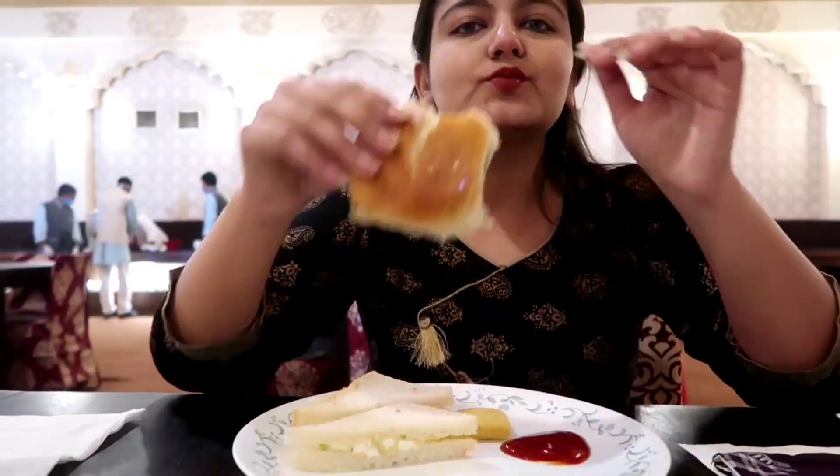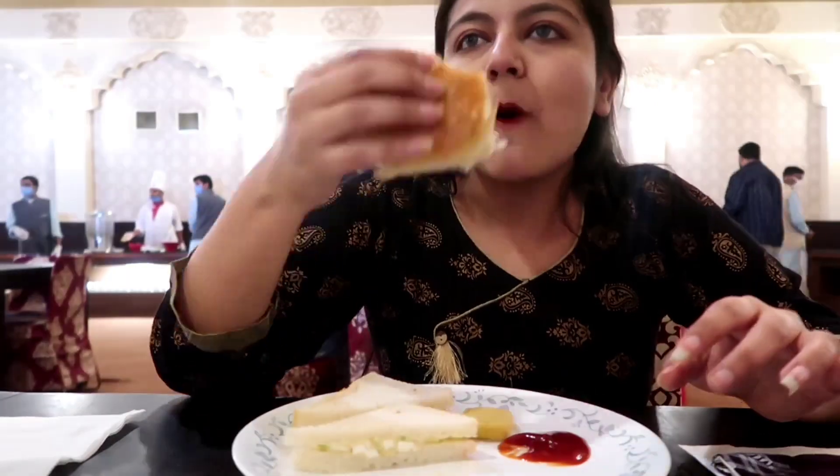Now it's time for high tea, which is the noon tea. I took a good nap after lunch! For high tea we had a lot of options — vada pav, paneer sandwich, cookies, nankhatai, and french fries.